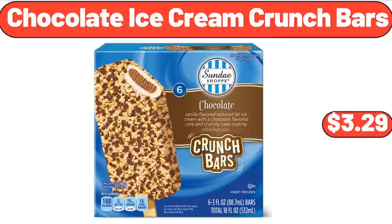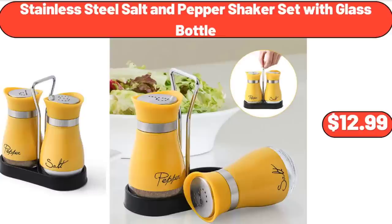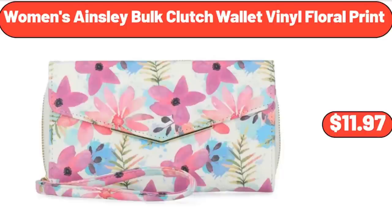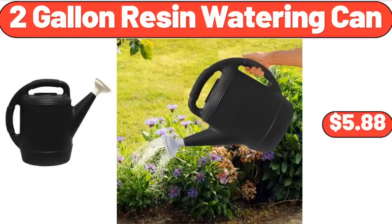17-quart plastic stackable closet storage box $18.98. Chocolate ice cream crunch bars $3.29. Hot and iced coffee maker $44.99. Stainless steel salt and pepper shaker set with glass bottle $12.99. Women's Ainsley bulk clutch wallet vinyl floral print $11.97.